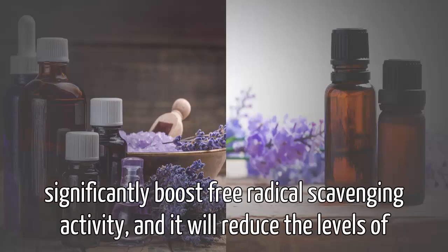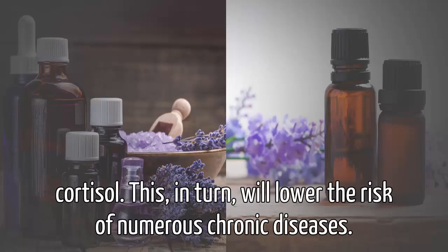...will significantly boost free radical scavenging activity and it will reduce the levels of cortisol. This in turn will lower the risk of numerous chronic diseases.